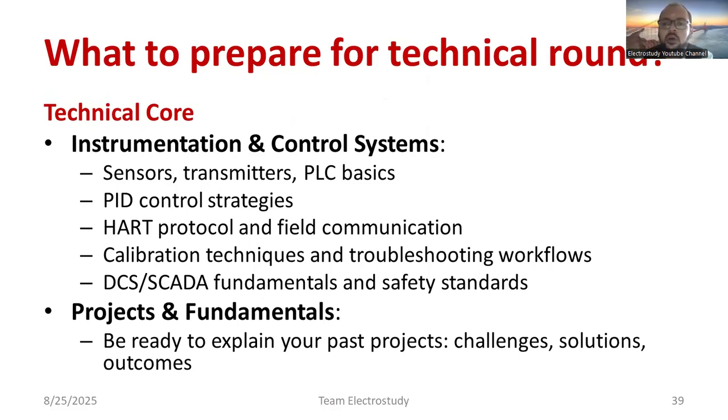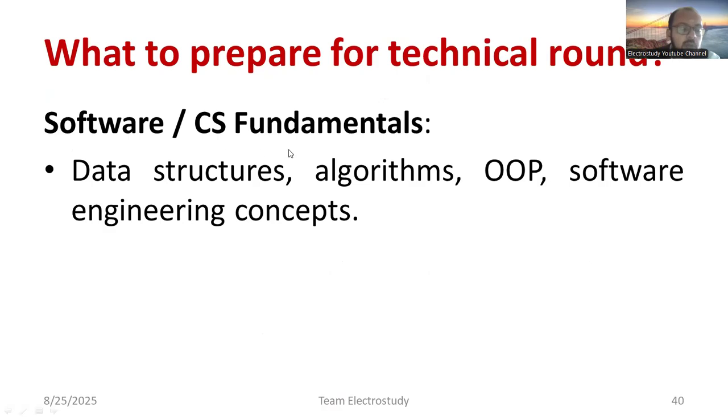Focus on important questions about transmitters, HART protocol, and field communication, along with project fundamentals. Students who do one project every semester have a real advantage. It's important to understand that projects show how you face challenges and overcome them — companies want students who are eager to solve problems. If you have good software knowledge, that is a plus point, especially for computer science students.